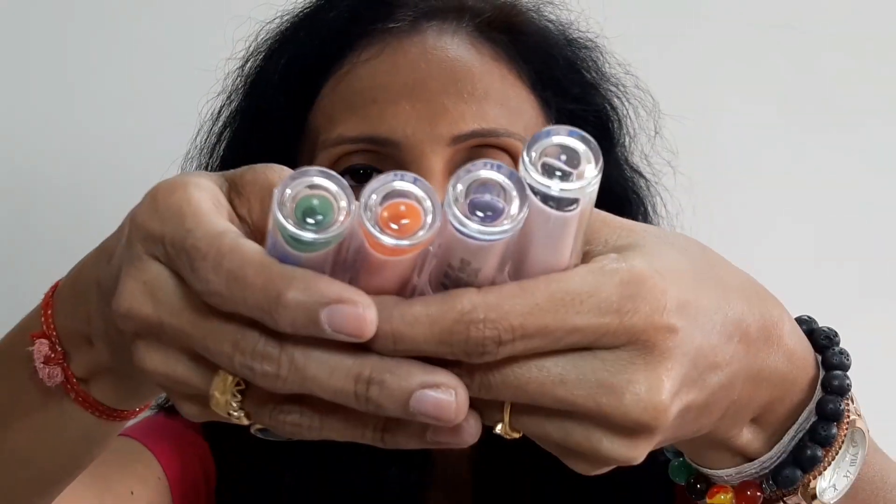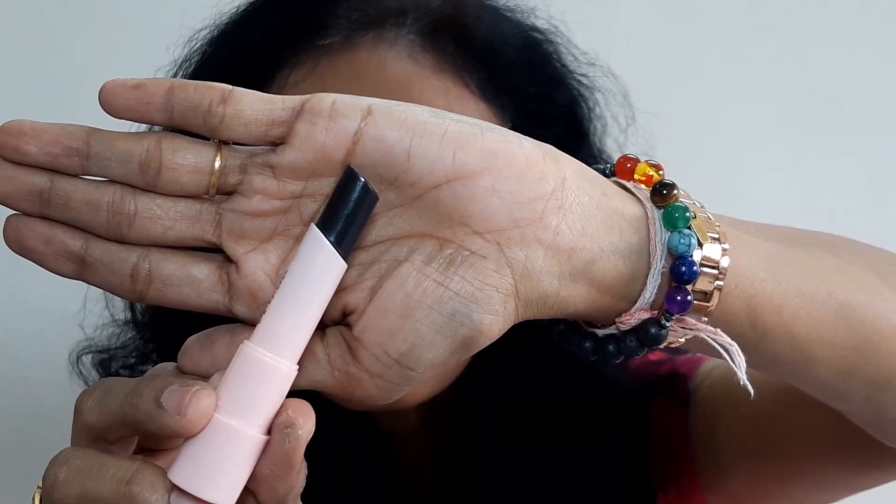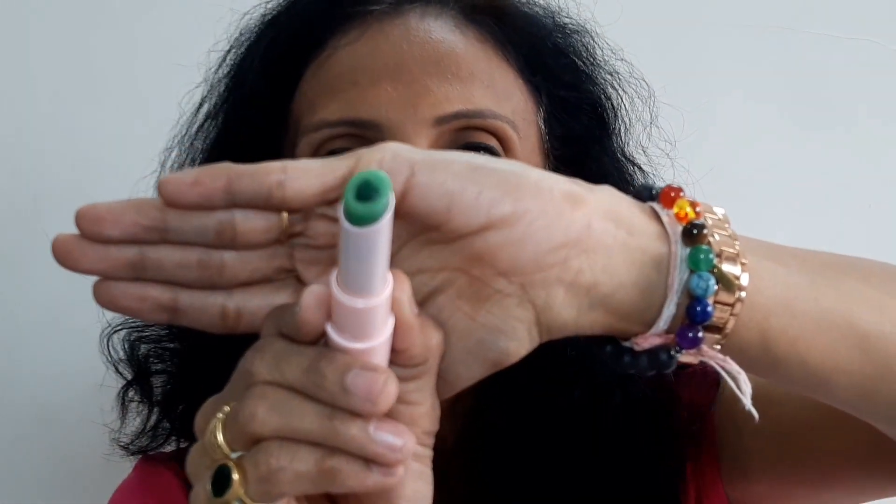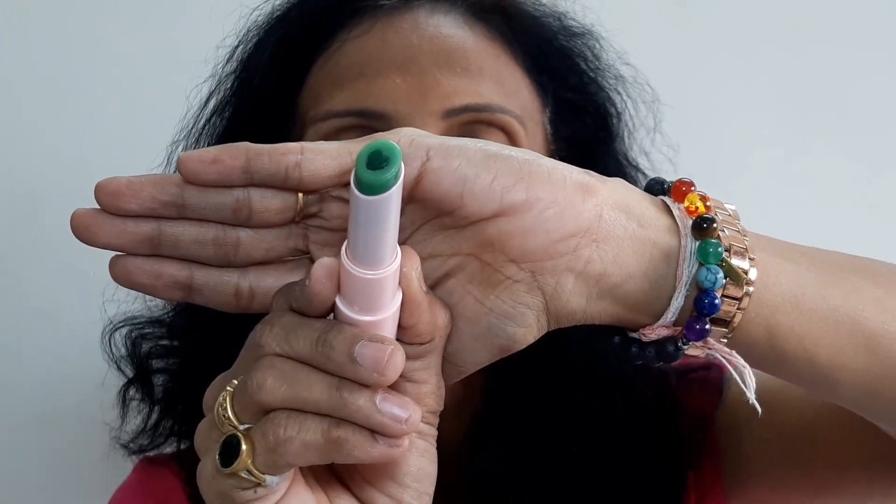The inner packaging cap is transparent, so if you have 4 variants like me, you can easily see all 4 and pick whichever one you want to apply. That is a very good feature. You can also see the variant name above. At the bottom of the lip balm there is a heart shape. I think the green one will show it most clearly — yes, you can see the heart here. It looks very beautiful when you keep it in your vanity.